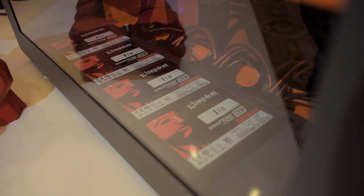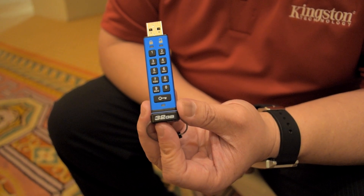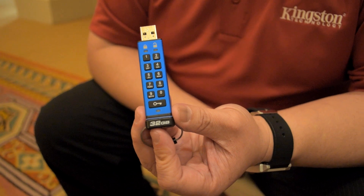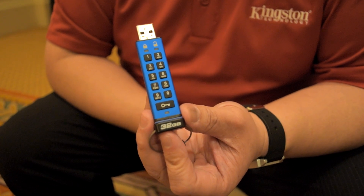Alright, so I'm at the Kingston booth checking out some things and they've just shown me the DataTraveler 2000, which is an encrypted USB flash drive. The unique thing about this is it offers hardware encryption and pin protection thanks to the small keypad.